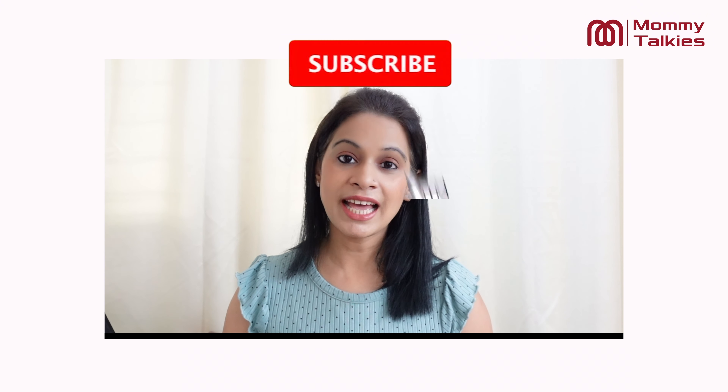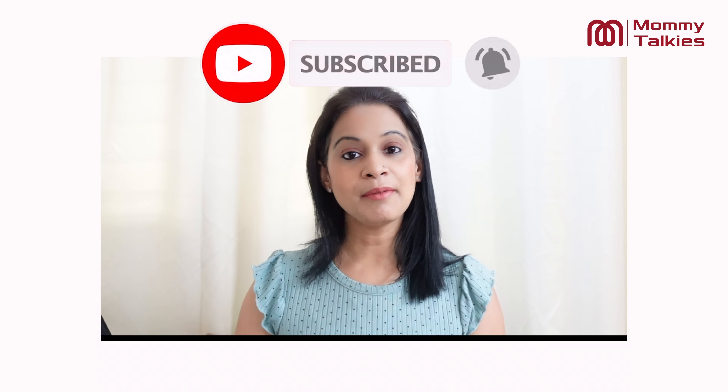Thank you for watching. Don't forget to like, share and subscribe to our channel for more reviews and parenting tips.